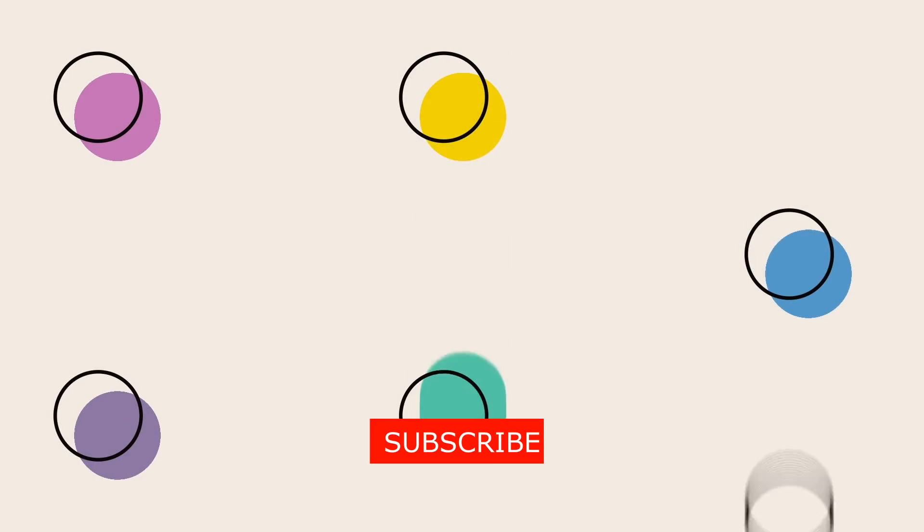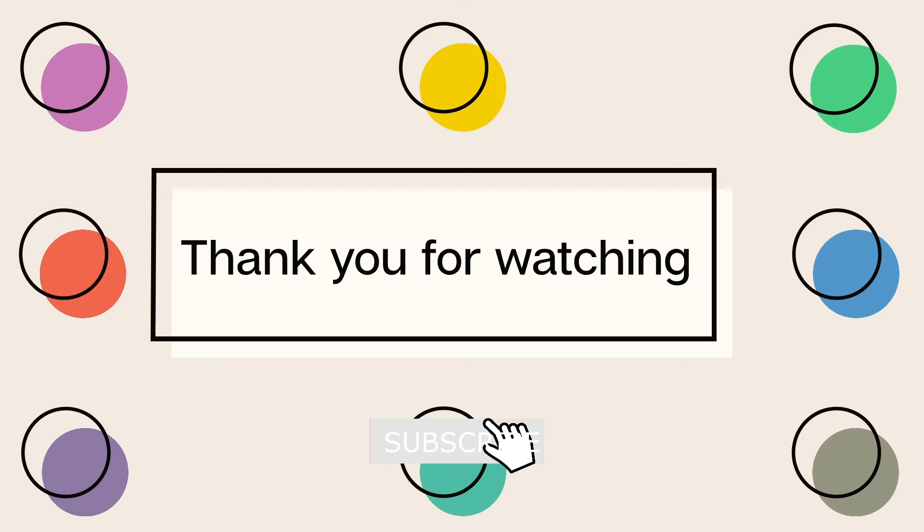Thank you for watching this video. Please like and subscribe and hit the notification bell to see our newest video. See you in our next video. Goodbye!